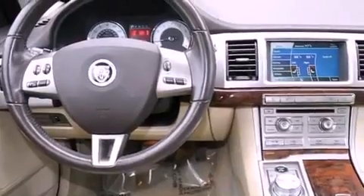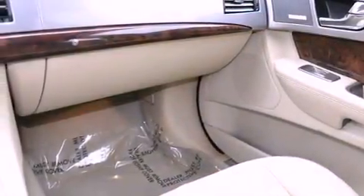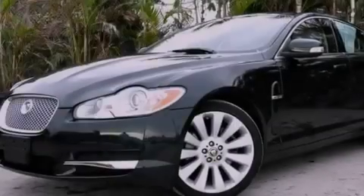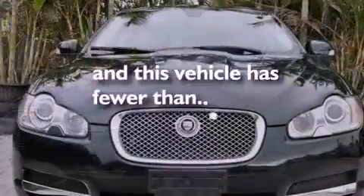Memory settings for the driver's seat positions so you can recall your favorite position with the push of one button, dual power seats, cruise control, a premium audio system, leather seats, performance tires, a passenger side vanity mirror, an anti-lock braking system, air conditioning with automatic climate control, and this vehicle has less than 32,000 miles.